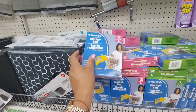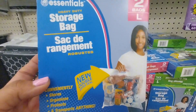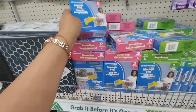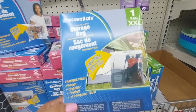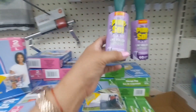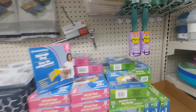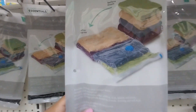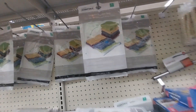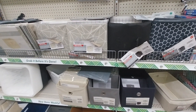They have storage bags — they come in large for $1.25, and they have double-leg bags for traveling. They also have a lint roller for $1.25, and vacuum storage bags for $1.25 so you can organize your things.